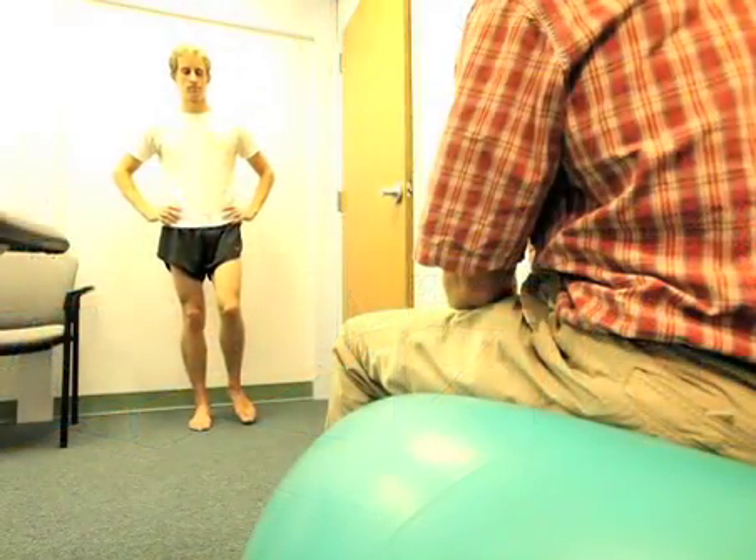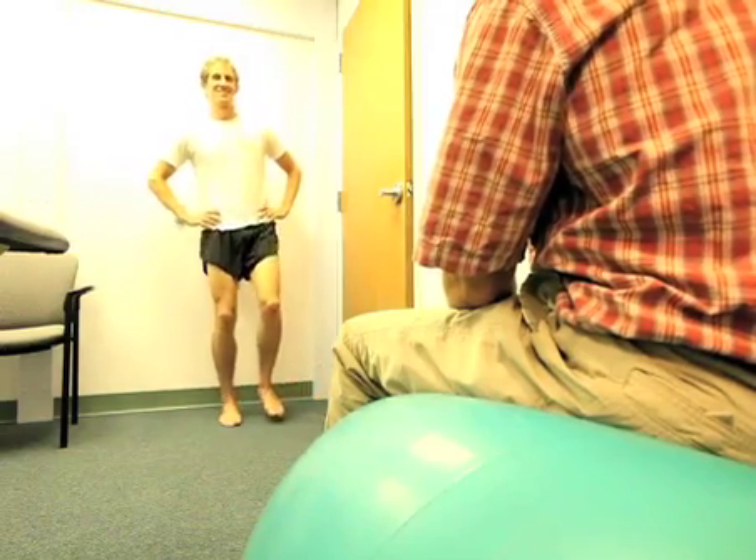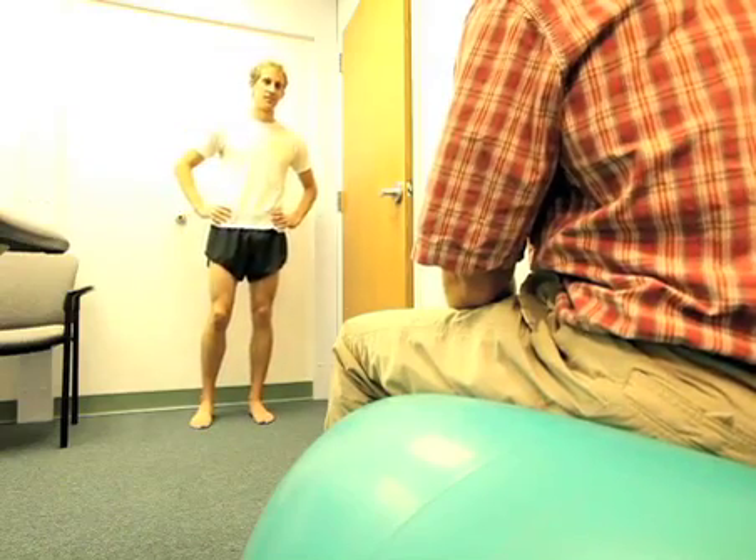While the engineer processes the data, Jay takes Mike into the back room for a clinical evaluation, correlating what he observed during the gait evaluation with the physical musculature and skeletal structure of the athlete.